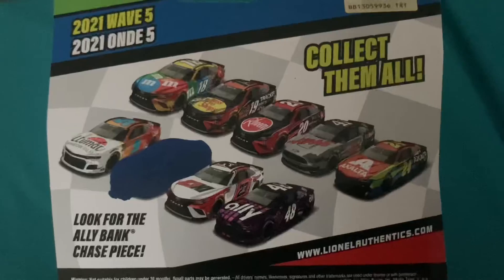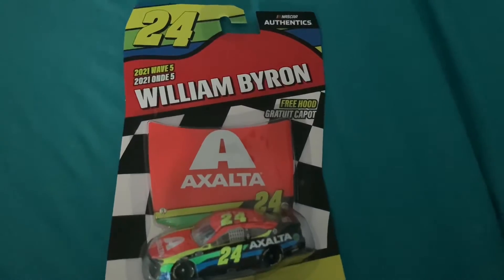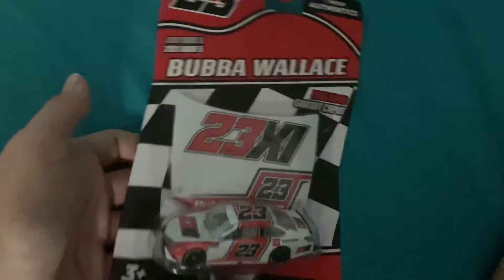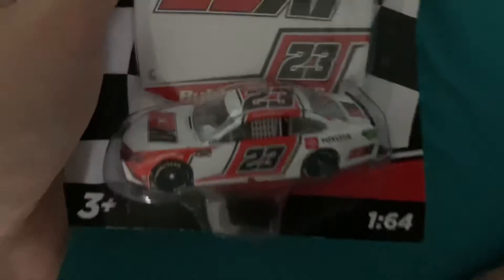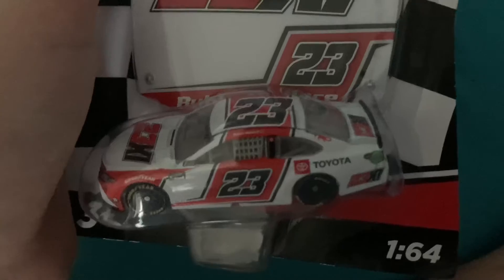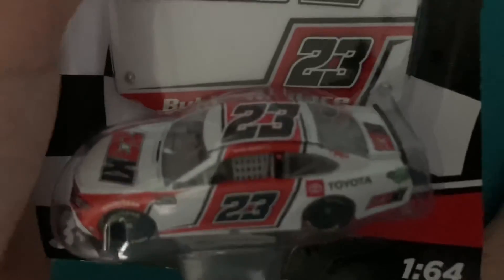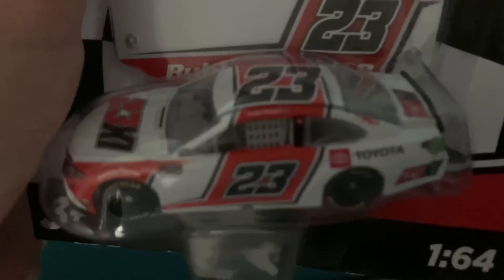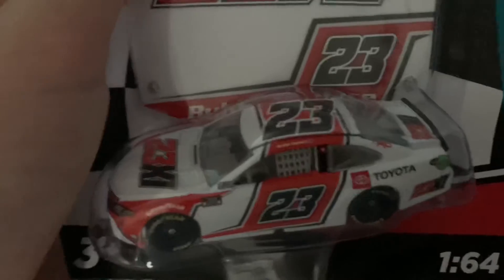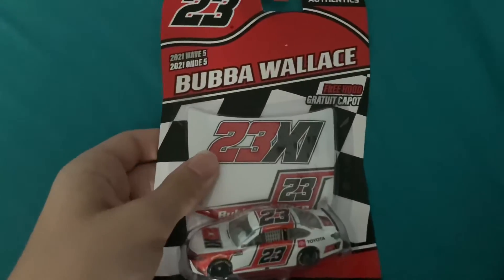There are guys on the back of the box — you guys should know who they are. Now we're finished with Byron and moving on to Bubba Wallace's 2021 23XI Toyota Camry. I've been wanting to get this car. I believe this was the preview car for 23XI. I also have his 2020 Wave 9 Number 43 car from the throwback wave.